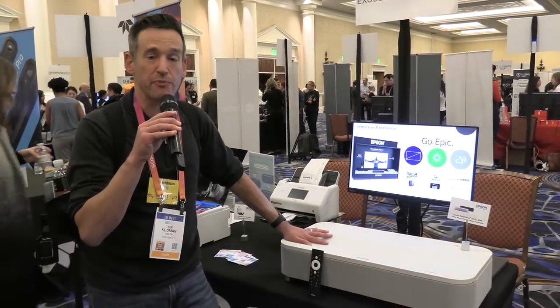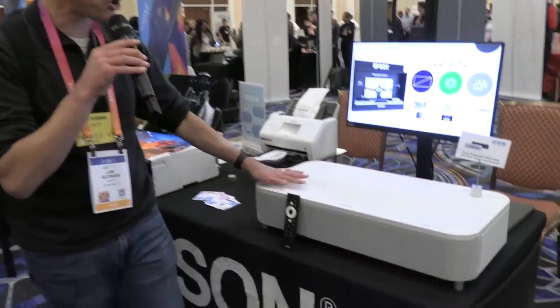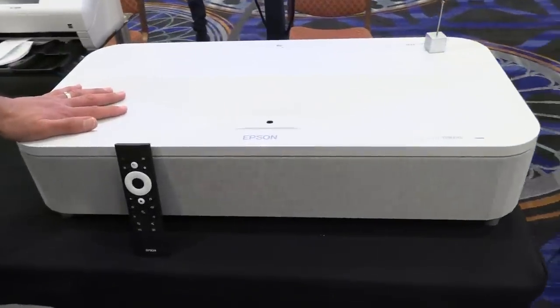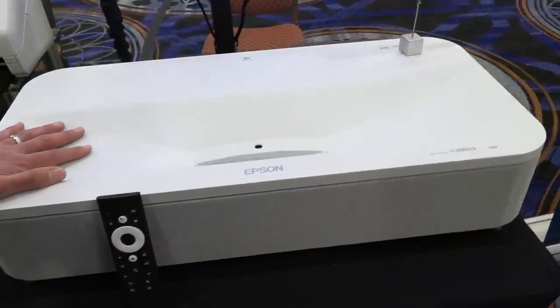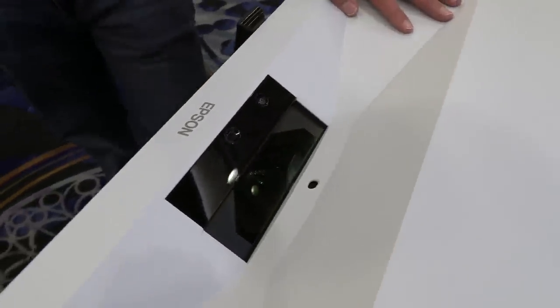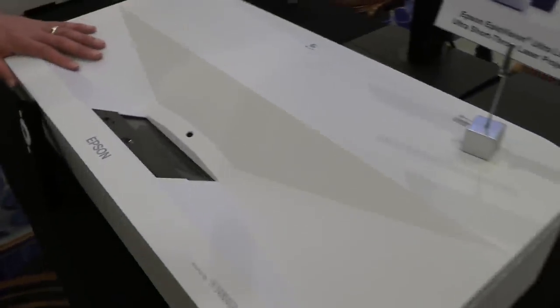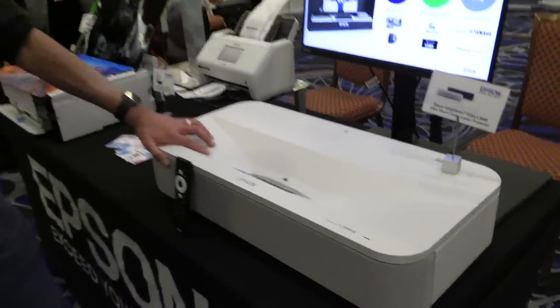Epson has also been doing projectors for a long time, and they've got a new home theater short throw laser projector. It will go up to 120 inches where it's only 20 inches away from the wall, so you can put it pretty close to the wall and get a very big image. It is laser-powered at 4,000 lumens — very bright for that price point. It looks best on the right type of projection screen. It does have a soundbar built in, but no Dolby Atmos, so home theater folks will probably want their own sound system. It has plenty of ports including HDMI, Android TV built in, and it supports 4K HDR, though I don't believe it supports Dolby Vision.